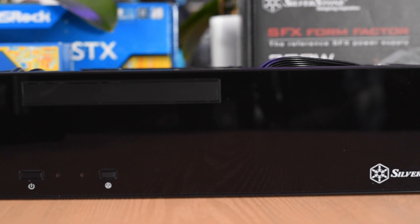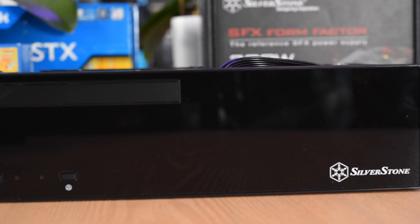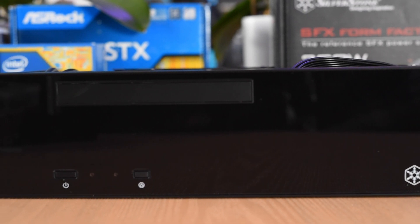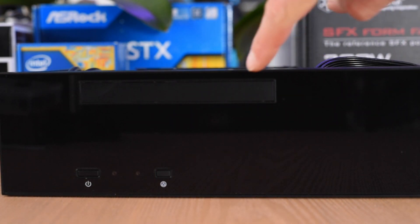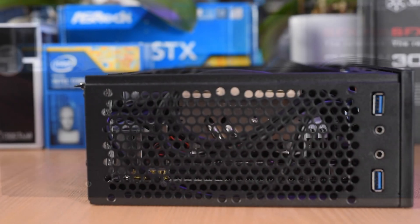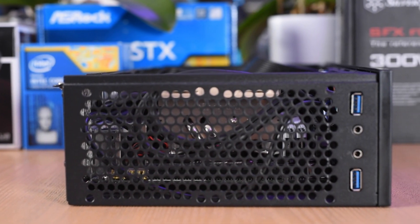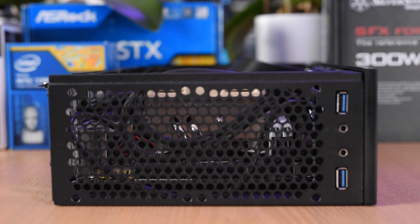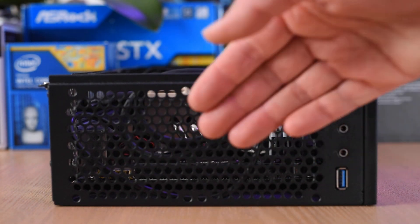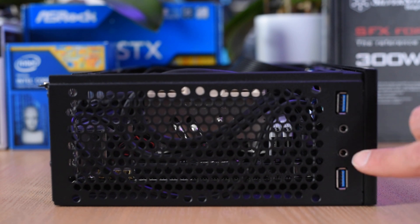While the Silverstone ML09 does have space for a slim laptop-style optical drive, for most people that's not necessary and you can use that space for the Noctua cooler instead. Assuming you use the case's included feet to mount it vertically on your desk, the top panel is vented and you want to keep it unobstructed so heat can flow out. You'll also have access to dual USB ports and audio ports on this panel.